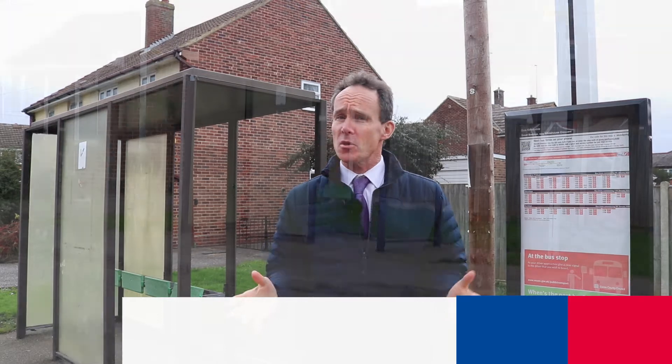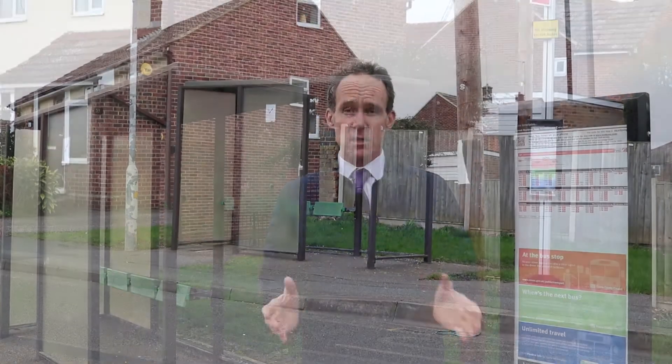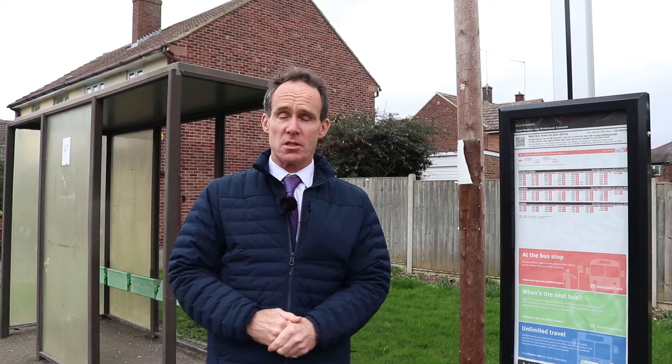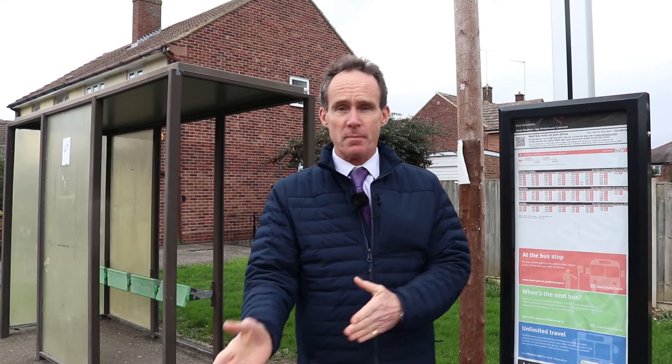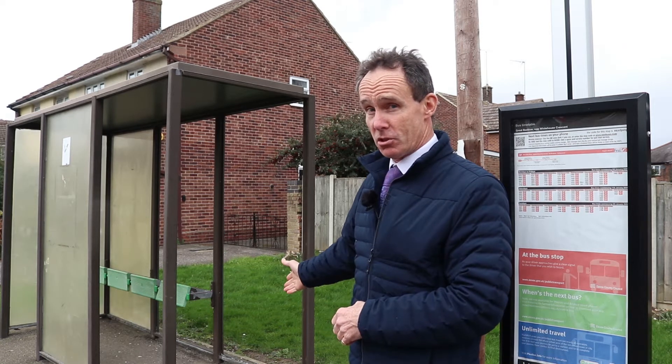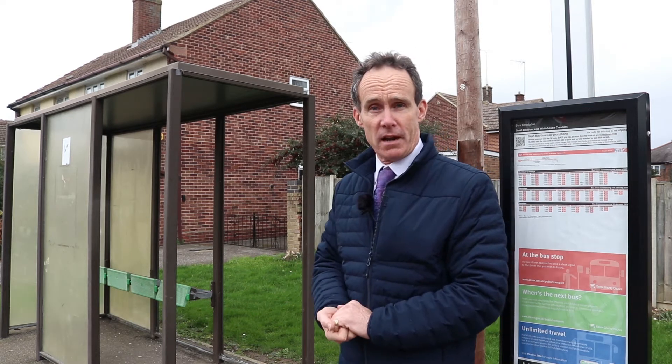Here we are at a typical bus stop in Chelmsford. This is a good example of a nice clean timetable, which is nice to see. The problem is that's by the bus stop just behind the camera, and right here is the shelter that's meant to be sheltering people. As you can see, it's not in a very good condition, and there are lots of these around the county.